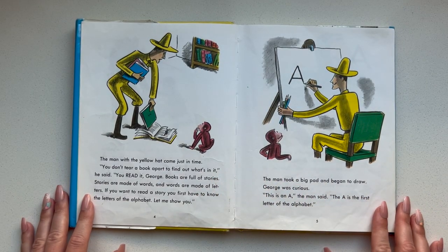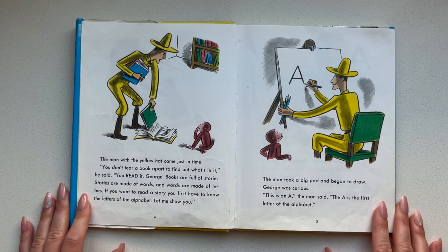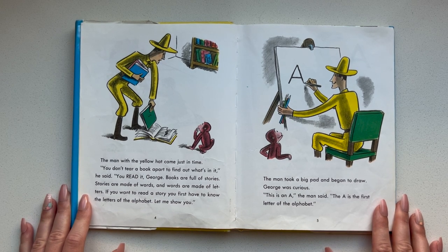The man with the yellow hat came just in time. You don't tear a book apart to find out what's in it, he said. You read it, George. Books are full of stories. Stories are made of words and words are made of letters. If you want to read a story, you first have to know the letters of the alphabet. Let me show you.